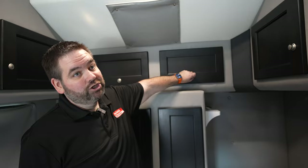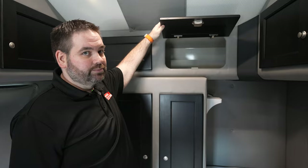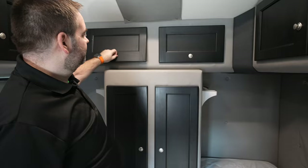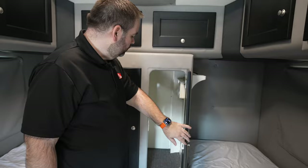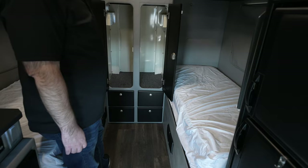Over the back, we do have some more very large cabinets back here. Whenever me and Don was in our truck, this would be where we always put our clothes. And you have another one on this side as well. Then we have two large closets in the very center. And you have four drawers, two for each side, down at the bottom.